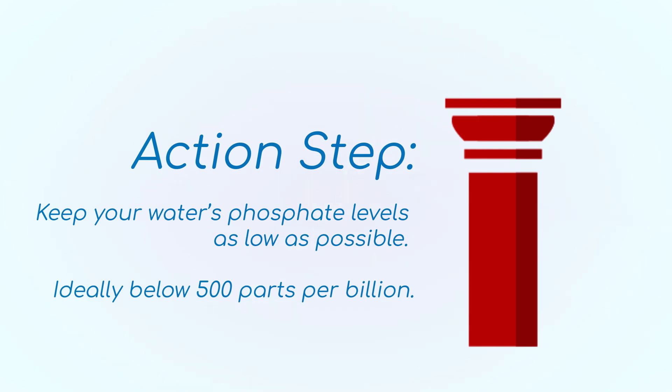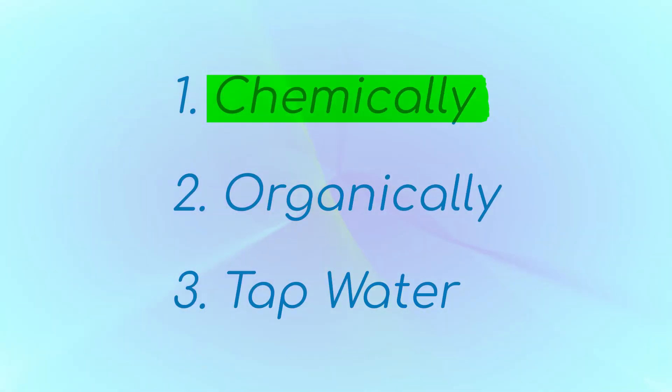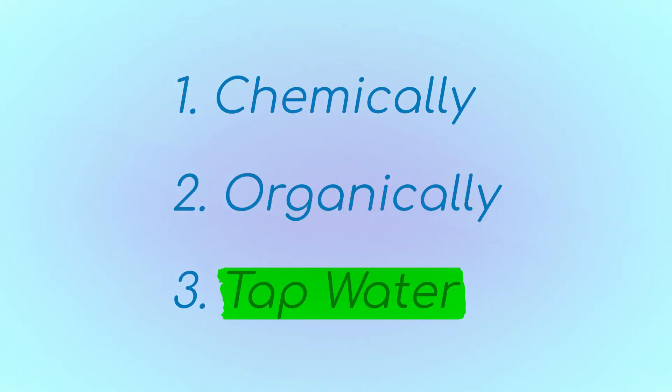In the pool industry, phosphates generically means any phosphorus compound you may find in a swimming pool. Phosphates usually get into water three ways: chemically, organically, and tap water.